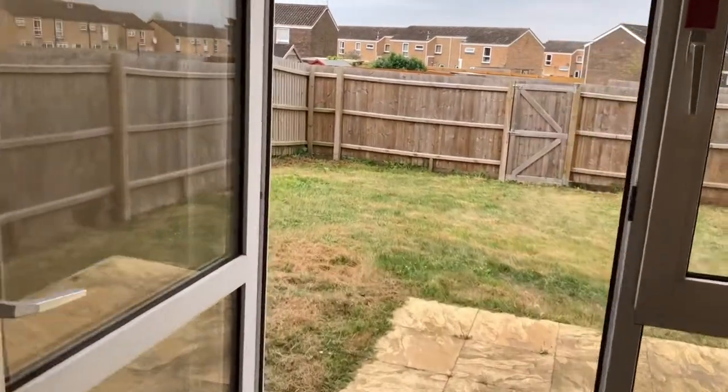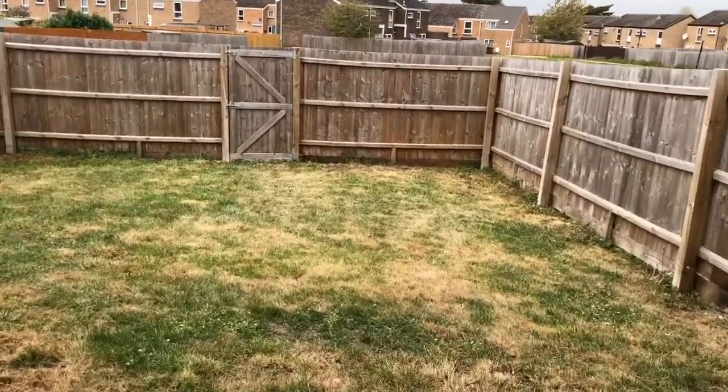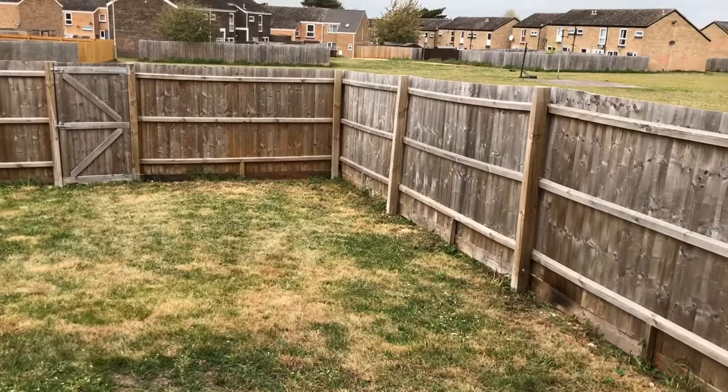You'll notice that the rear garden is fully enclosed and does benefit from a really nice plot size, as you are on the end of the terrace.